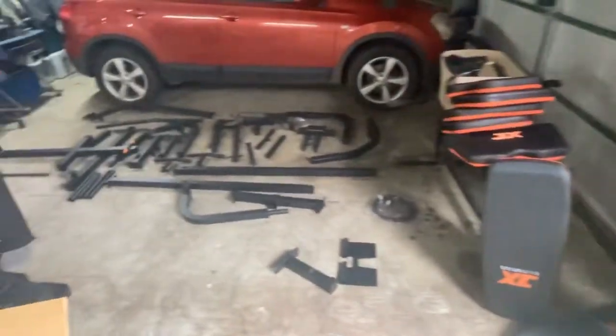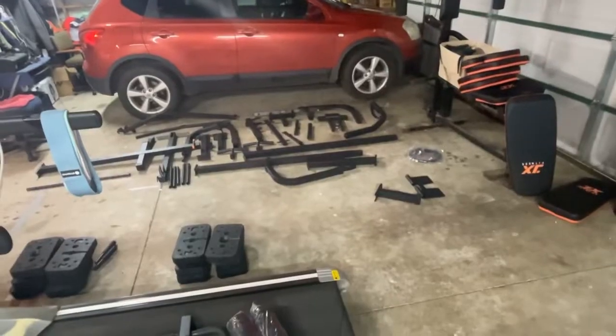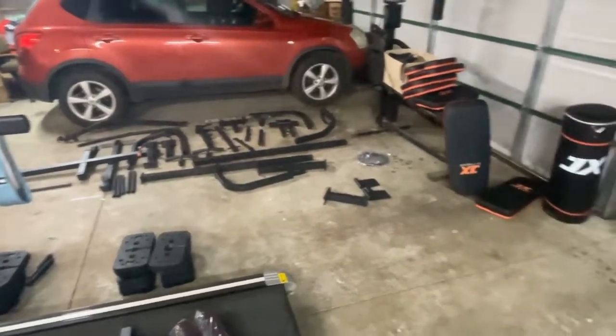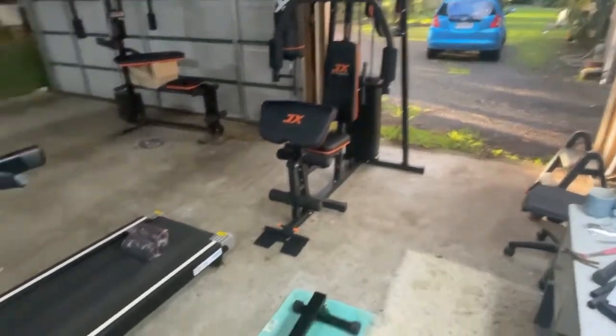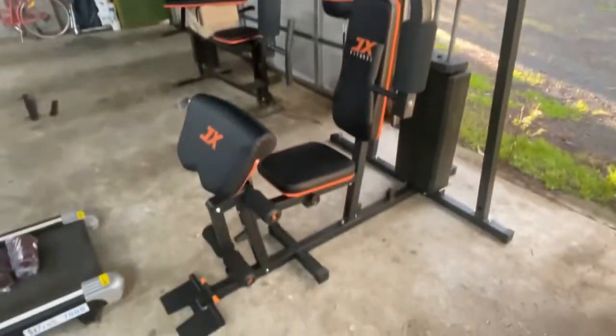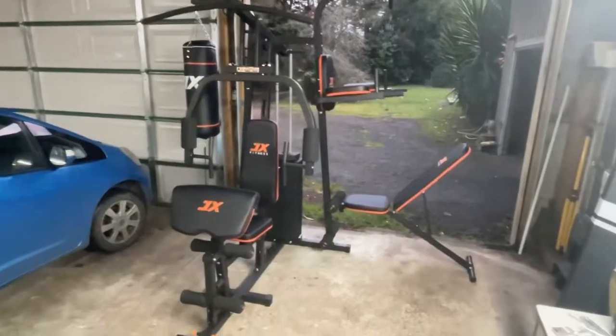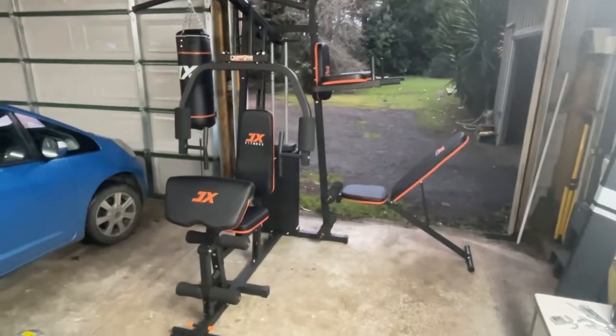We're getting the gym ready now — all the gear is coming out. Here are all the weights and some other stuff. This is where we're at now — looks pretty good with the treadmill. The rest of the room is looking a bit more complete, though none of the wiring's done yet.